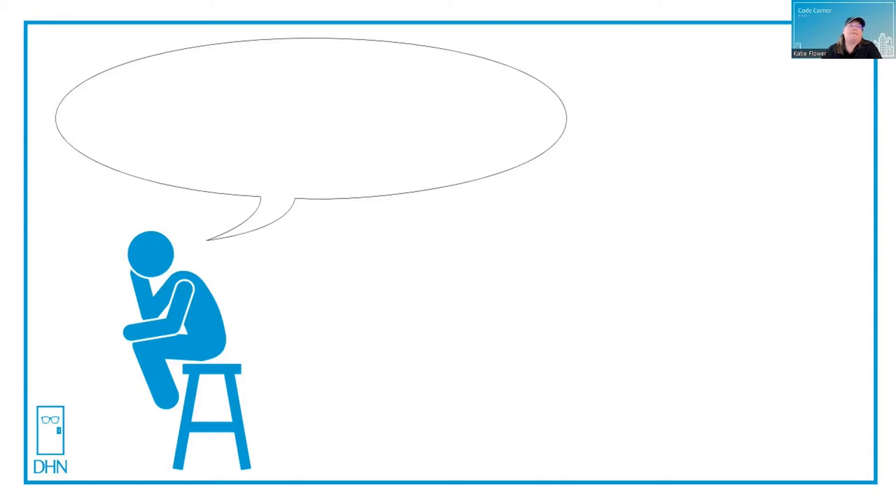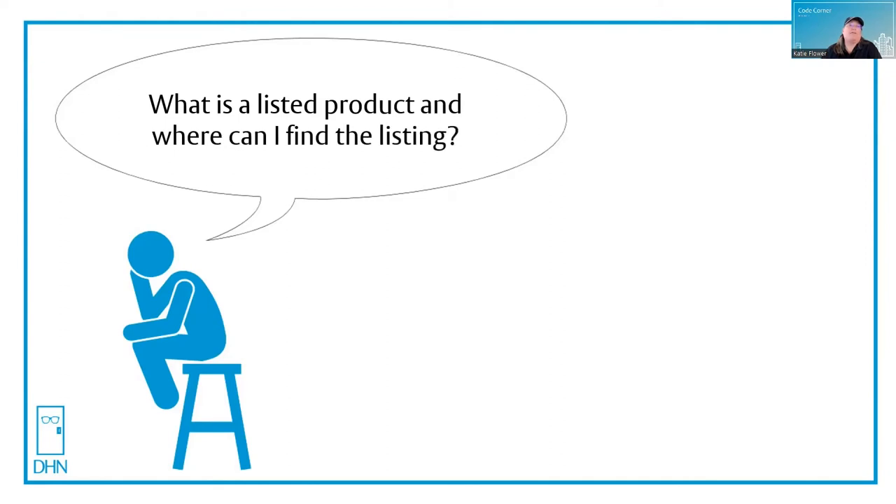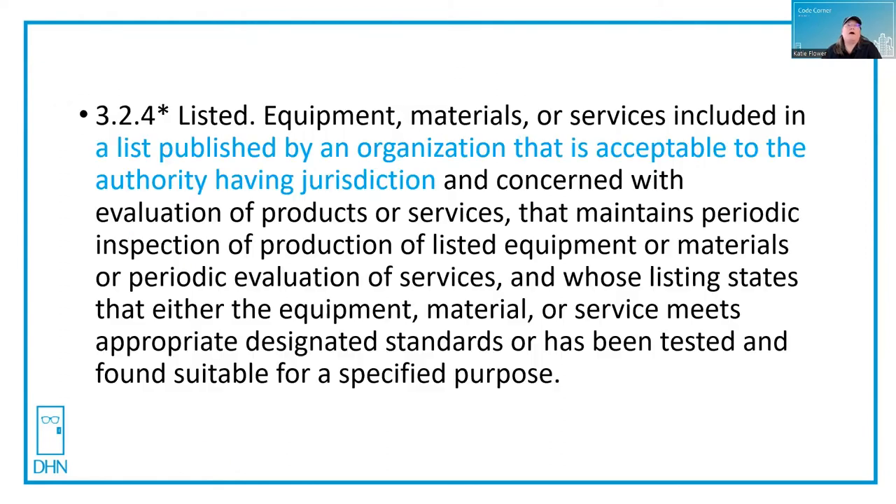Let's see what's on thinking man's mind today: what is a listed product and where can I find the listing? I'll be basing the answer on NFPA 80 2019. Other editions are similar.